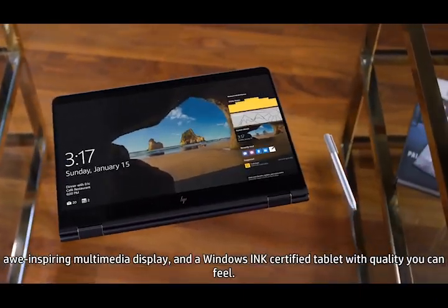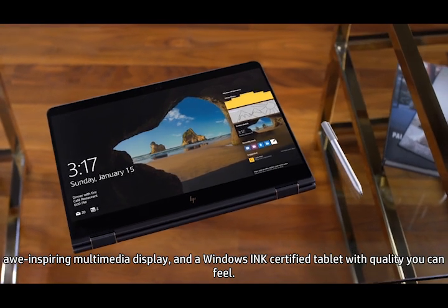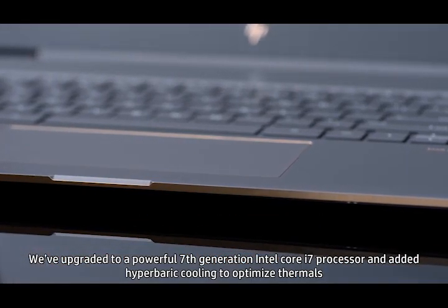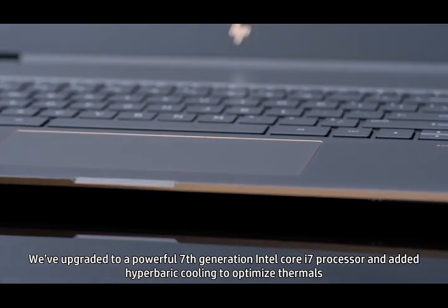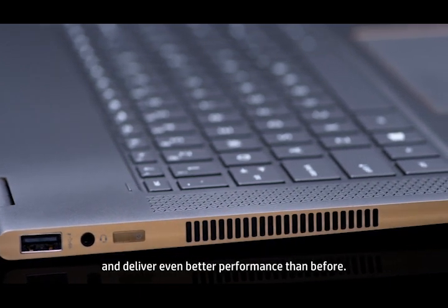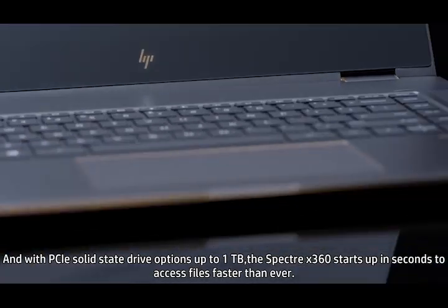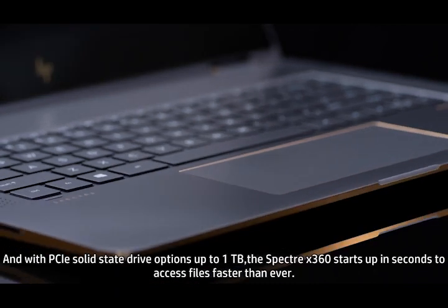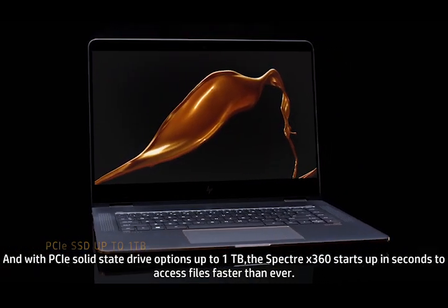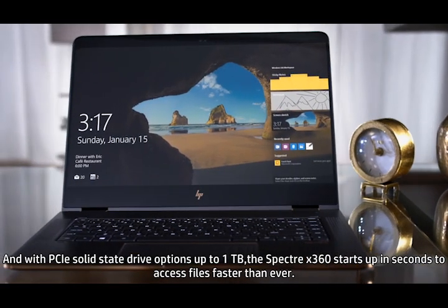and a Windows Ink certified tablet with quality you can feel. We've upgraded to a powerful 7th generation Intel Core i7 processor and added hyperbaric cooling to optimize thermals and deliver even better performance than before. And with PCIe solid-state drive options up to 1TB, the Spectre X360 starts up in seconds to access files faster than ever.